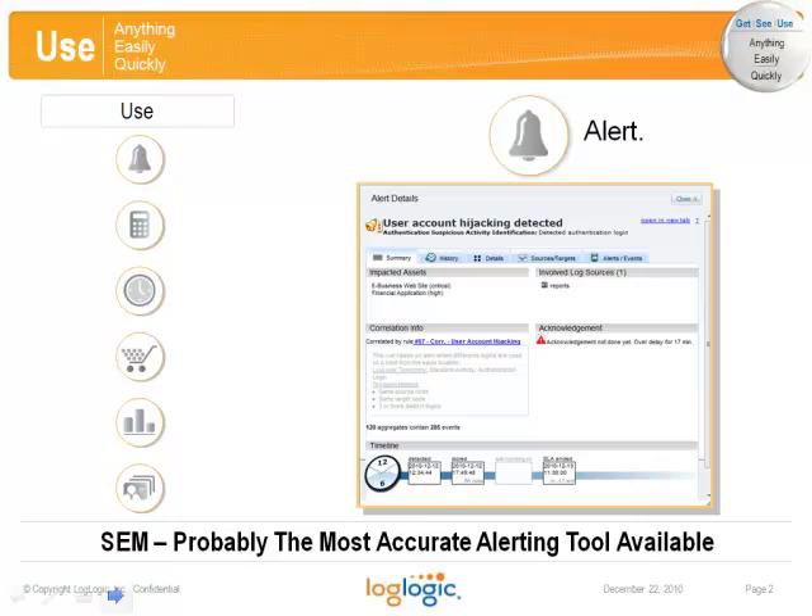One of the stars of LogLogic's use technologies is the SEM range of appliances. We believe it's the most accurate, easiest to use, simplest correlated alerting and incident management solution on the market. It's available as a standalone solution that includes integrated logging, or as the perfect add-on to our IT data warehouse.